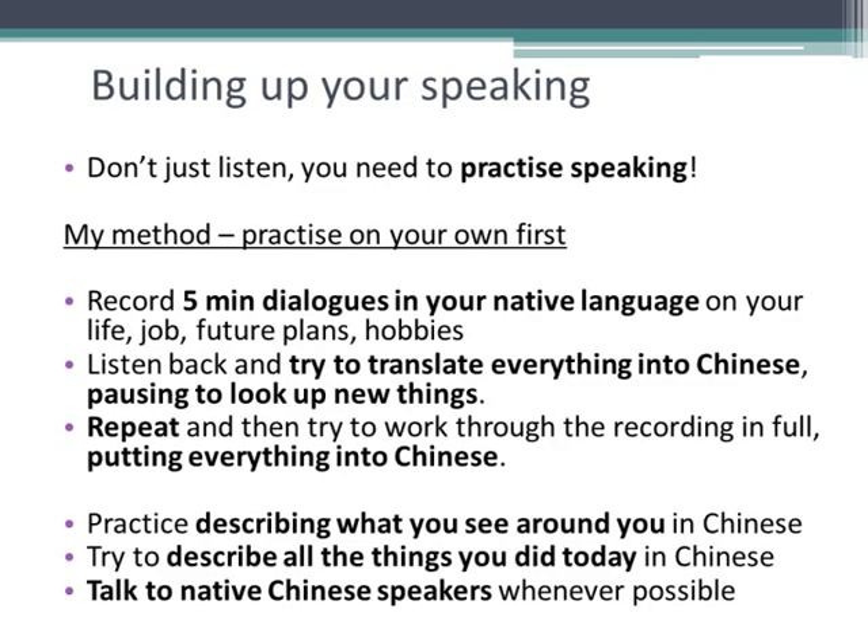So how do you build up fluency in speaking Chinese? It's a matter of practice. A lot of people listen to hours of materials but really struggle when they end up speaking to a native speaker. What I do is record five-minute dialogues of myself in English talking about my life, my job, my future plans, and each of my hobbies and other topics. Then I play these recordings back and try to put everything into Chinese. When I get stuck, I look up words or pause and ask somebody. Then I try again — I listen to the recording and try to say things in Chinese again, building up my fluency gradually.